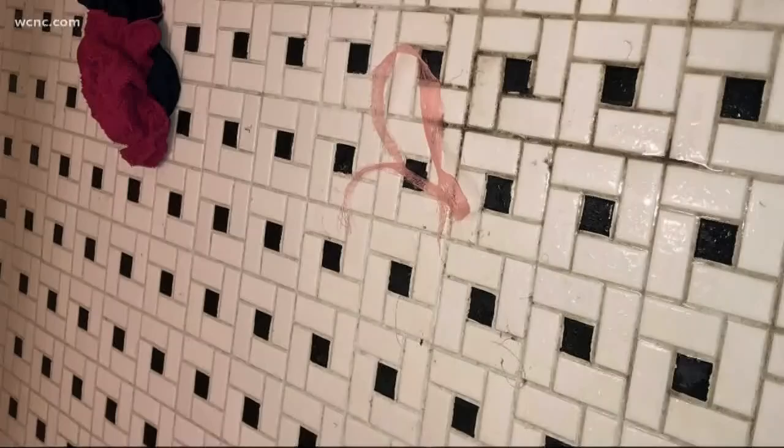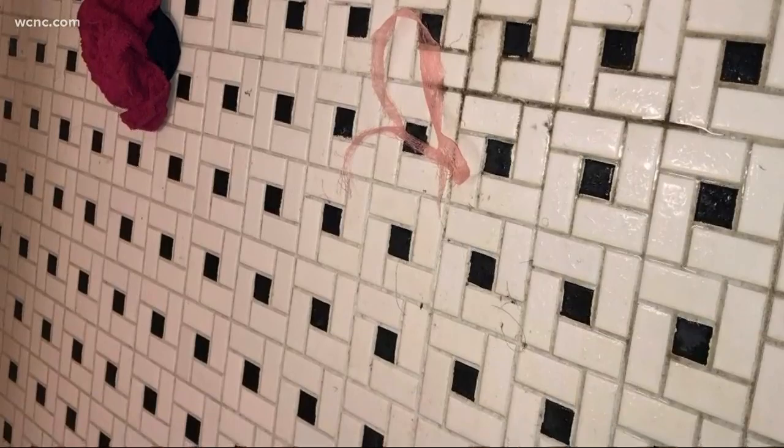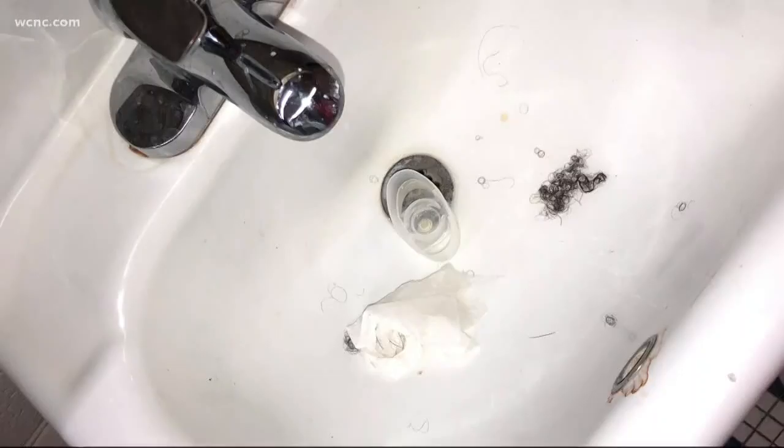I watched them paint over it — I should have recorded it, but I didn't. To complicate matters in the latest case, Charlotte Water tells us a water main break this week affected the area, but that issue is now repaired. And this student says as of today, plumbing crews have begun fixing the toilets. We won't stop until we get what we want: fixing that building.